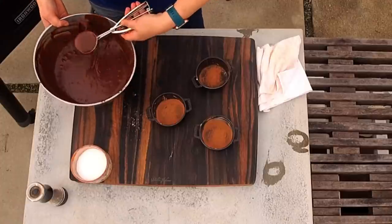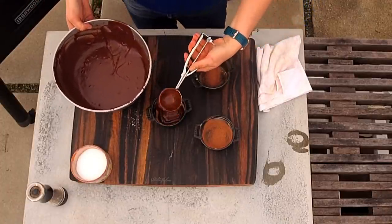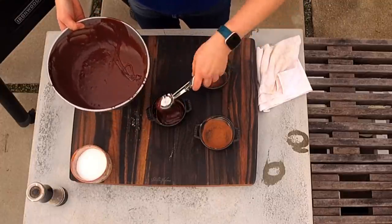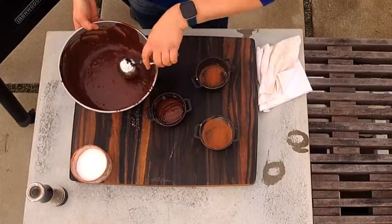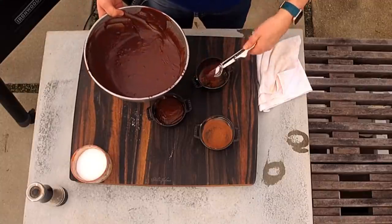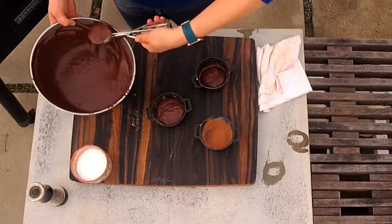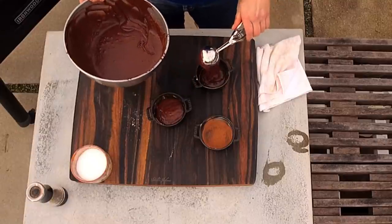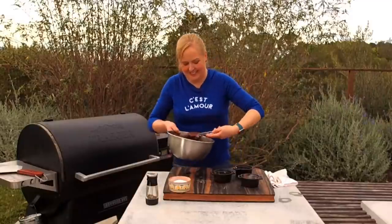I'm going to use a little ice cream scoop to control where I put the batter into the individual pans, filling them about two-thirds full. I've got a little hedgehog timer over there, and I can see the clock to track how long the chicken has been cooking.